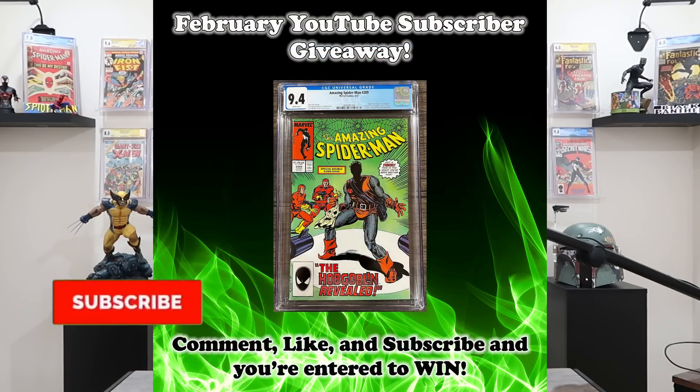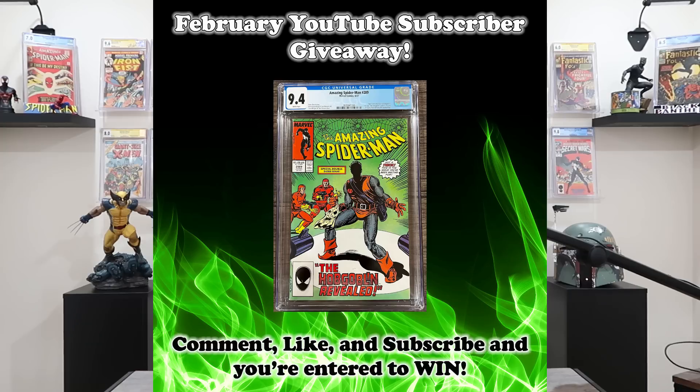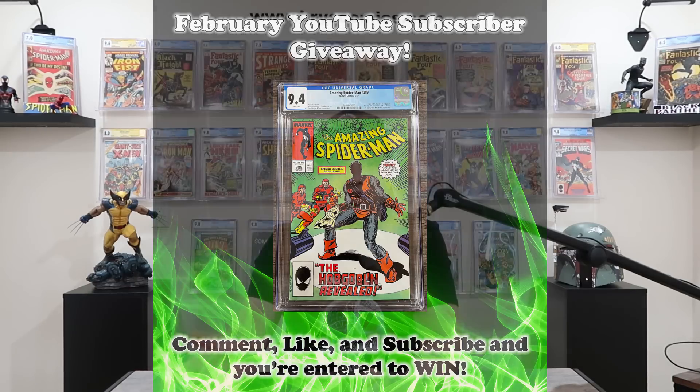We've also got a giveaway on deck. Subscribe to the channel, comment on this video, and like this video for your chance to win Amazing Spider-Man 289 in a CGC 9.4 with white pages. Every single video that you watch and comment on is a new entry into that month's giveaway. I pick a random video and a random comment from that video, then check that the person is subscribed and they are the winner.